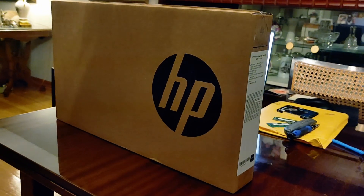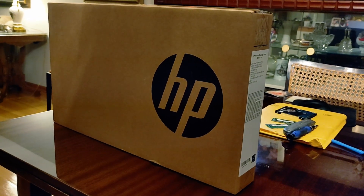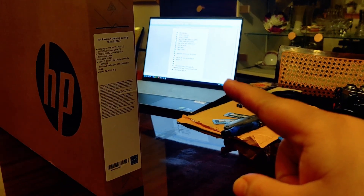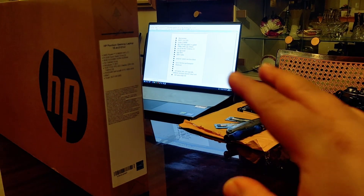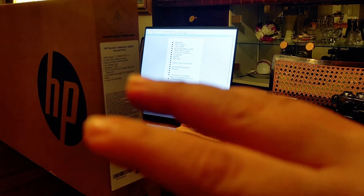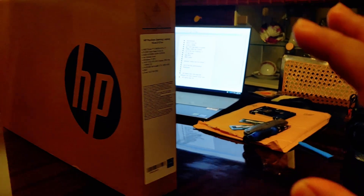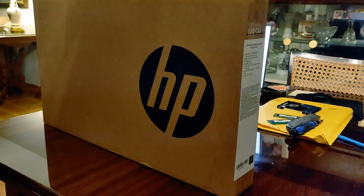Hey guys, welcome back to my channel. It's been five months since I posted anything. The last time I posted was the Dell Inspiron 16-inch model number 7610 — great laptop overall, great for everyday use, school, editing videos and pictures. There are a couple of things that are not good, but we'll talk about that in another video. For now, we'll focus on this laptop.